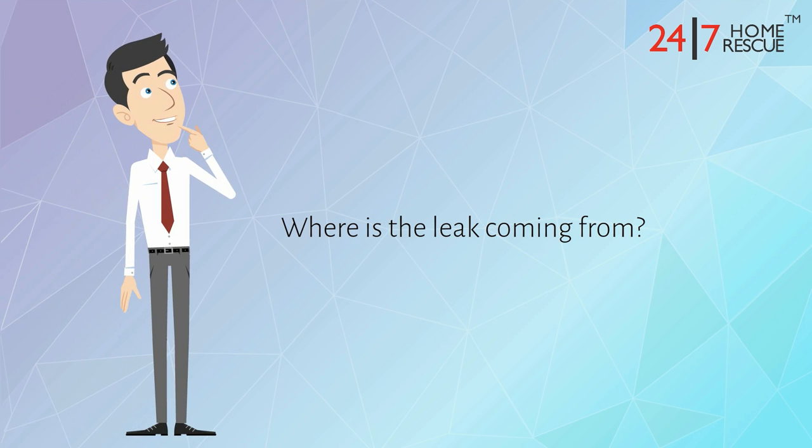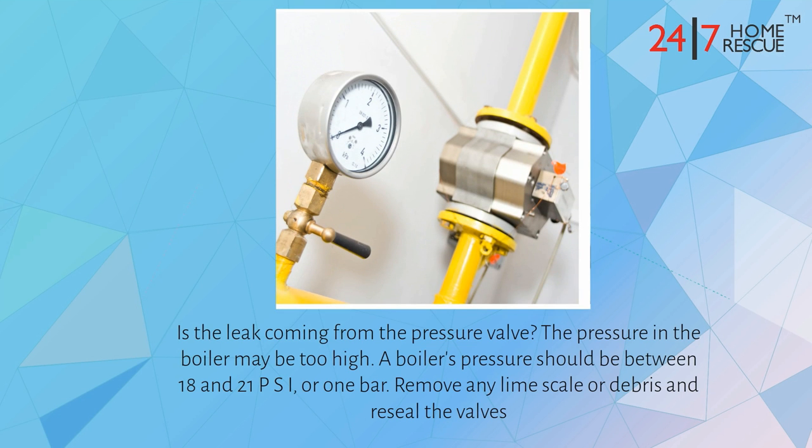Where is the leak coming from? Is the leak coming from the pressure valve? The pressure in the boiler may be too high. A boiler's pressure should be between 18 and 21 psi, or one bar. Remove any limescale or debris and reseal the valves.